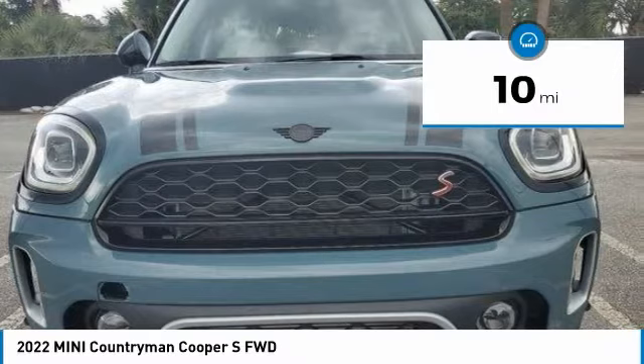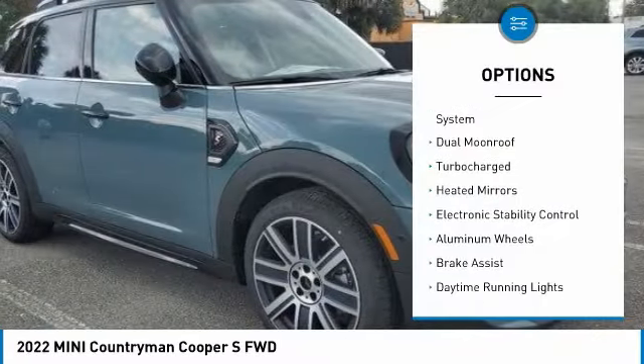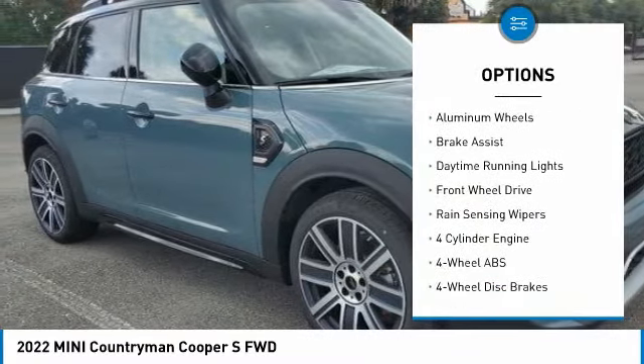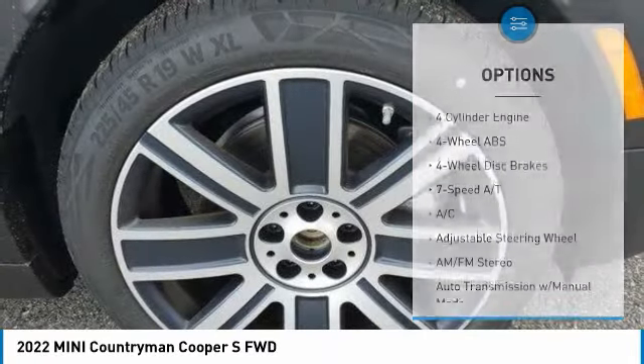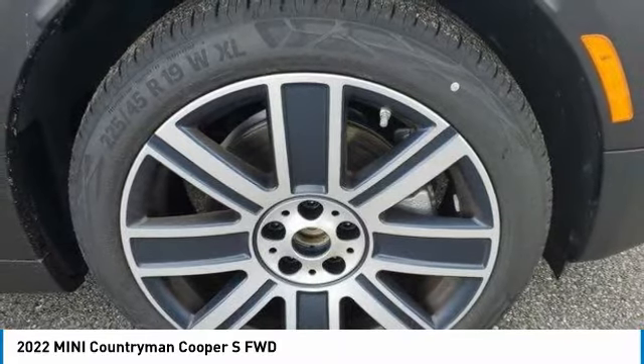This vehicle has less than 100 miles. Here are some of this vehicle's great options: tire pressure monitoring system, dual moonroof, turbocharged, heated mirrors, electronic stability control, aluminum wheels, brake assist, daytime running lights, FWD, and rain sensing wipers.